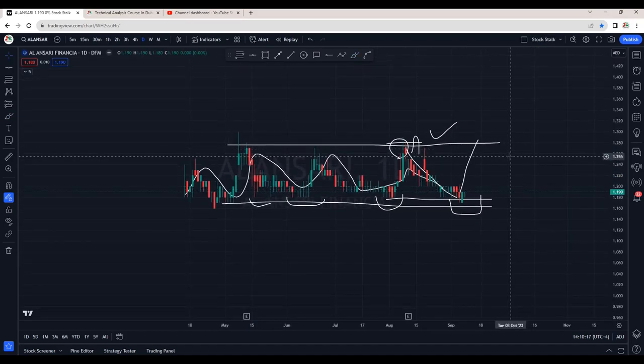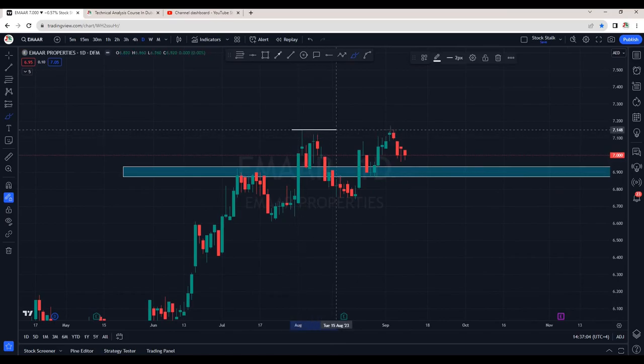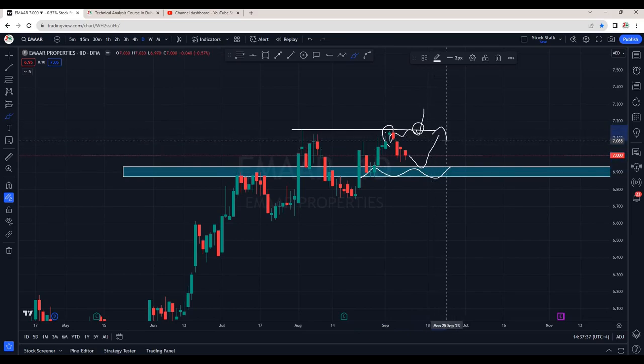Imar Properties is looking weaker. Resistance is around 7.15. At this candle right at the top, there were good chances if it could spend some days there and then make a breakout — this would be very genuine and a sustainable move. For now, we can see selling pressure right from the resistance zone. The important support and resistance area is around 6.85 to 6.90. There are good chances it can come back for a dip and then again try for a breakout. For now, Imar Properties is in a no trading zone.